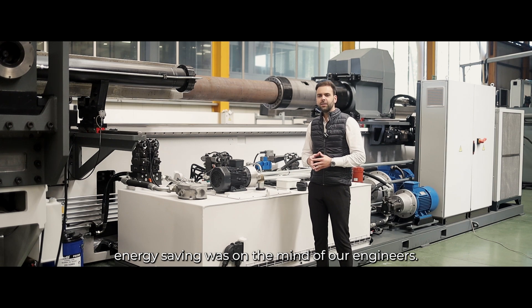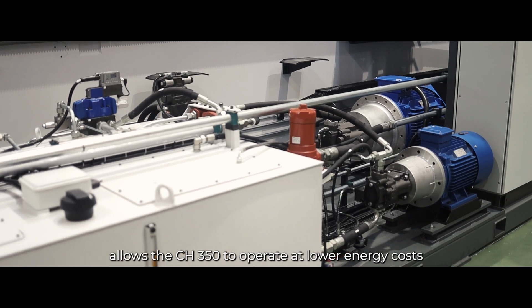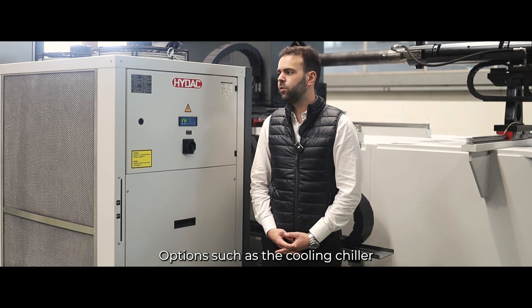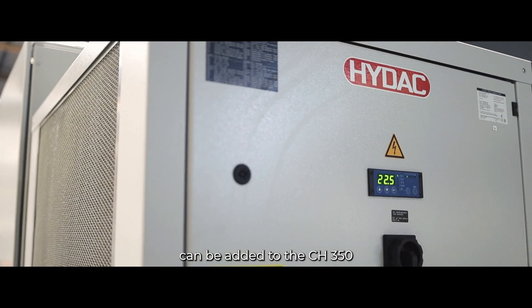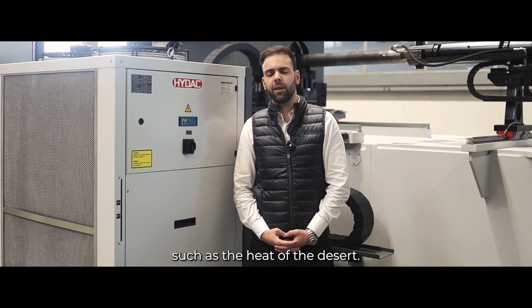With a big installed power, energy saving was on the minds of our engineers. A carefully studied hydraulic scheme allows the CH350 to operate at lower energy costs than any of our competitors. Options such as the cooling chiller can be added to the CH350, which ensures that the machine can operate even in more extreme conditions such as the heat of the desert.